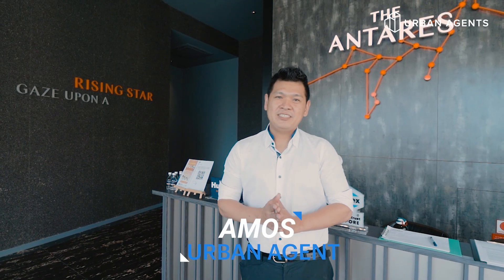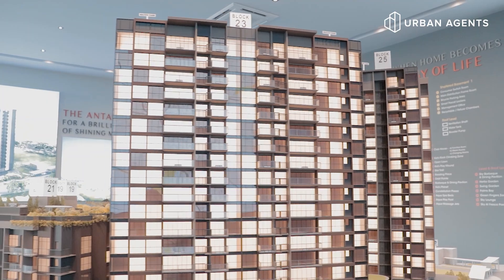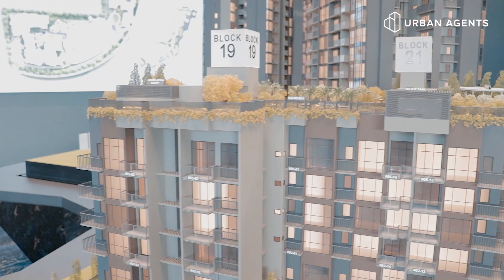This is Amos from Urban Agents. Today we are at the Antares Show Flat. Let me show you why — this is a hidden gem in the Central East region of Singapore.